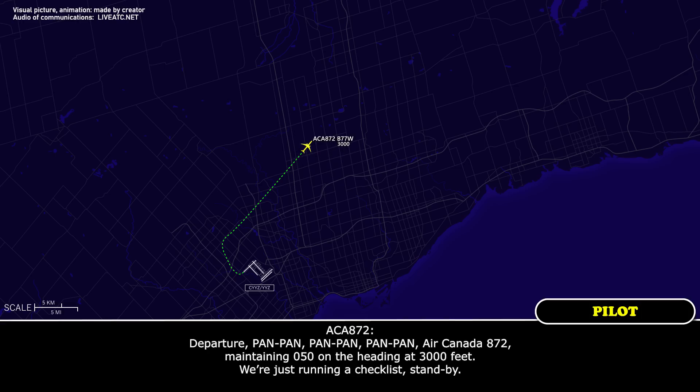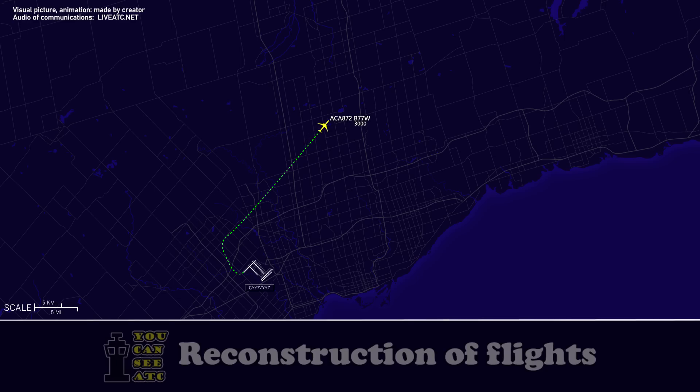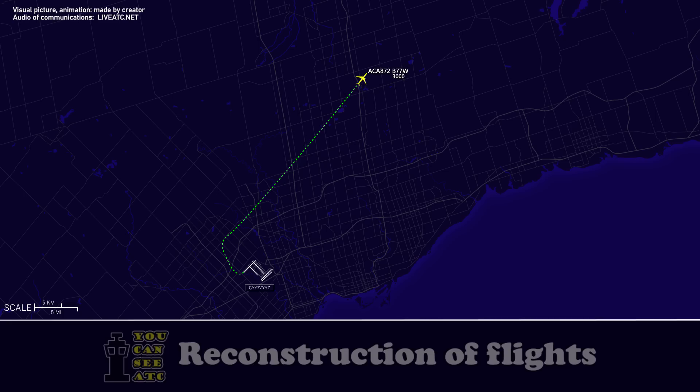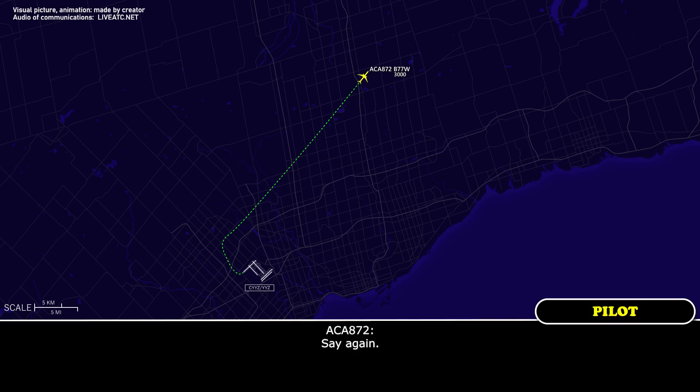Departure, pan pan pan — Air Canada 872, maintaining 050 on the heading at 3,000 feet, and we'll just run the checklist, stand by. Air Canada 872, contact. Air Canada 872, turn right heading 1-5-0. Right 1-5-0, Air Canada 872.